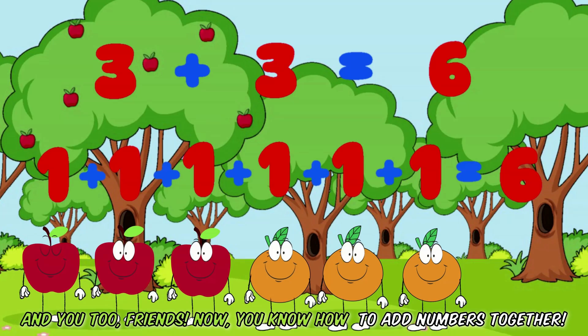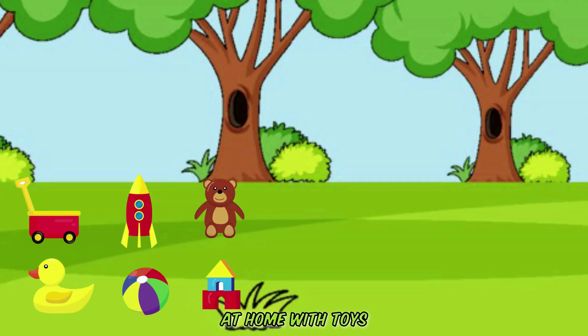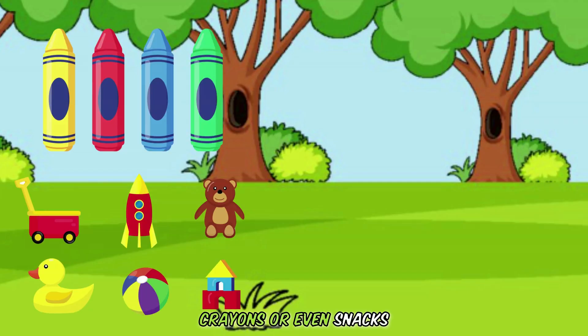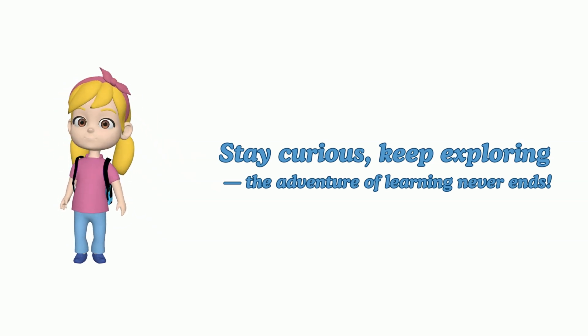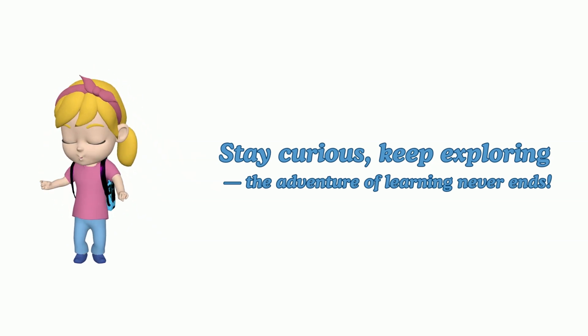Now you know how to add numbers together. You can try this at home with toys, crayons, or even snacks. Stay curious, keep exploring, and never stop learning, little adventurers.